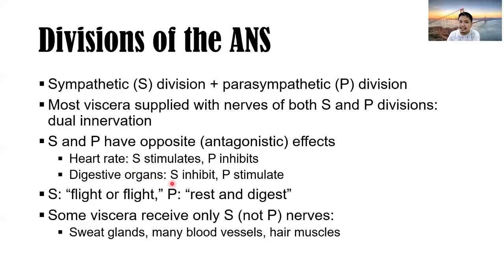In digestive organs, the sympathetic inhibits their function — like peristalsis, the movement of food, absorption, and secretion of digestive juices. However, the parasympathetic stimulates digestion: it promotes peristalsis and stimulates secretion of gastric juices. The sympathetic nervous system is otherwise known as the fight-or-flight response — full of energy.